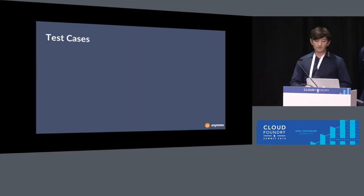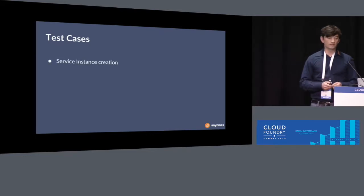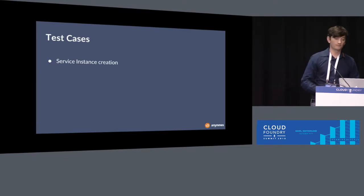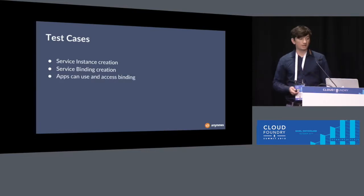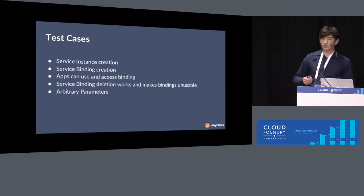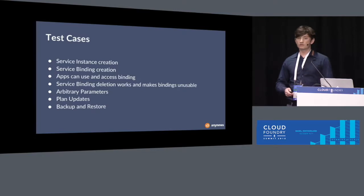The errand performs several test cases: service instance creation and verifying the instance can be accessed by an application deployed to Cloud Foundry; testing that bindings work and apps can access the service instance using them; testing that deletion of bindings works and that deleted binding credentials are no longer usable; testing arbitrary parameters, plan updates, and backup and restore.